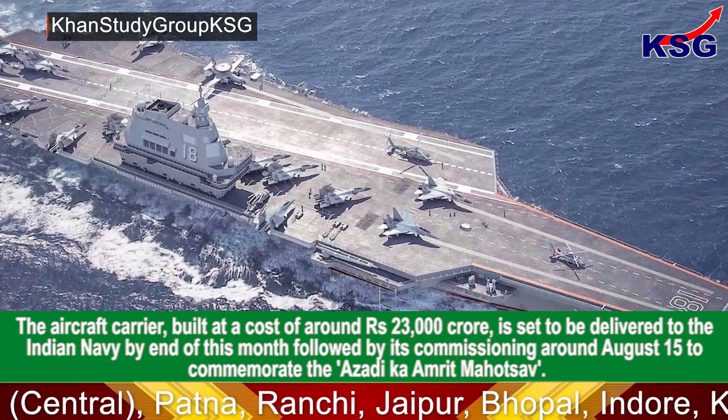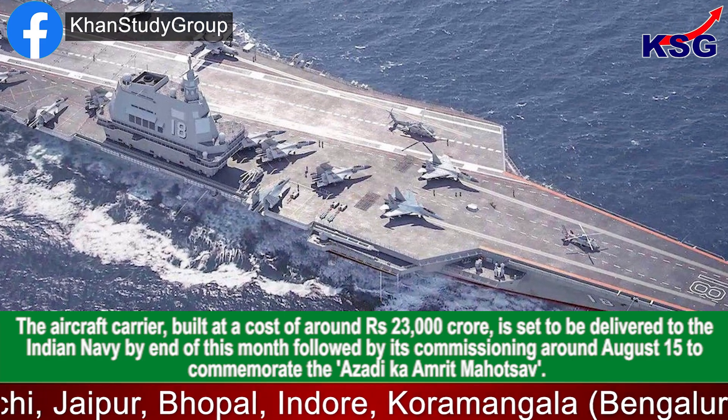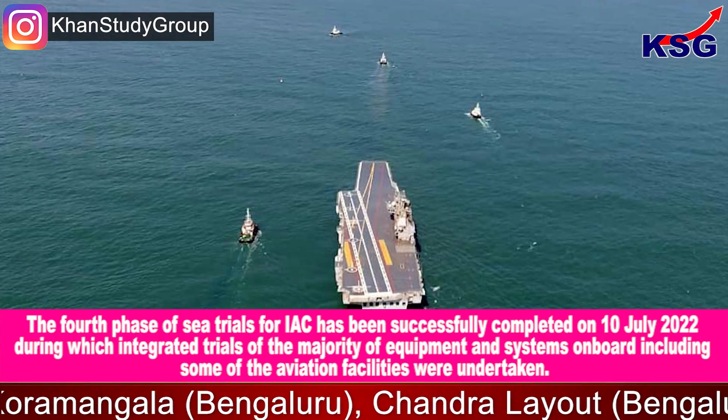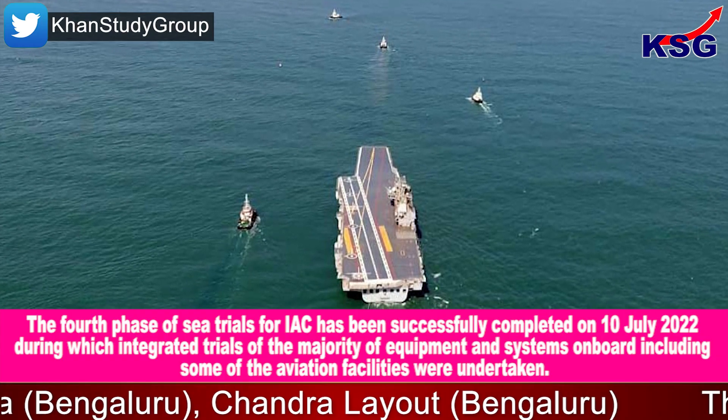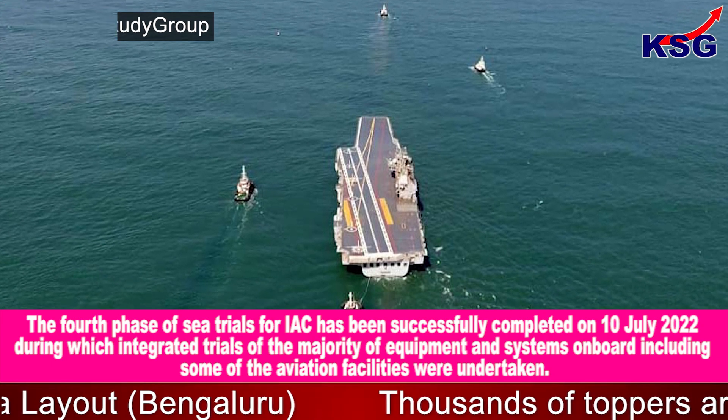The aircraft carrier, built at a cost of around 23,000 crore rupees, is set to be delivered to the Indian Navy by end of this month, followed by its commissioning around 15th of August to commemorate the Azadi Ka Amrit Mahotsav.